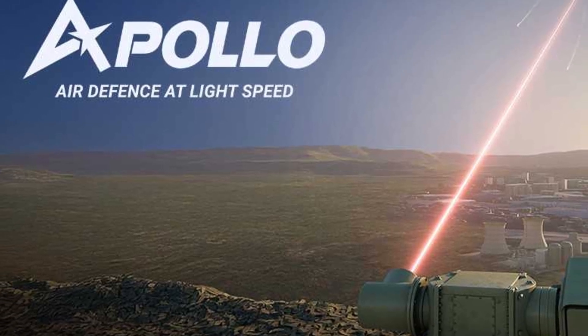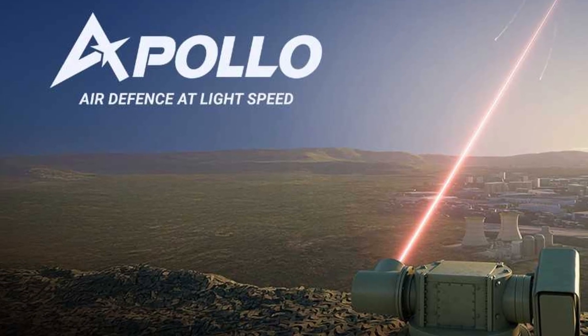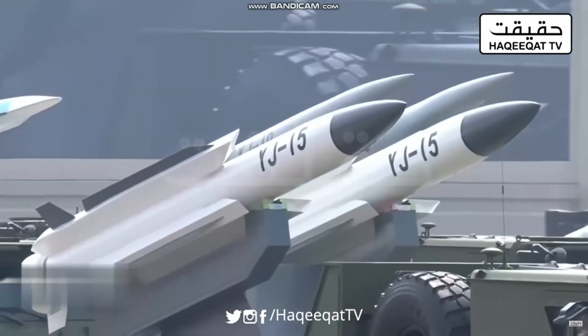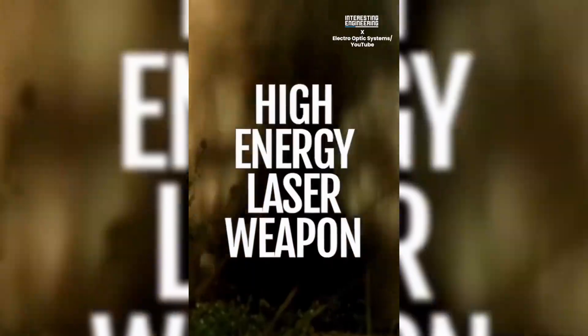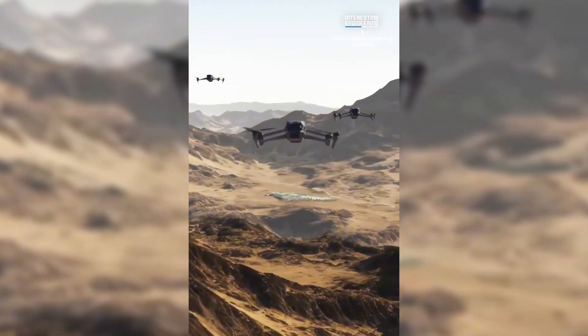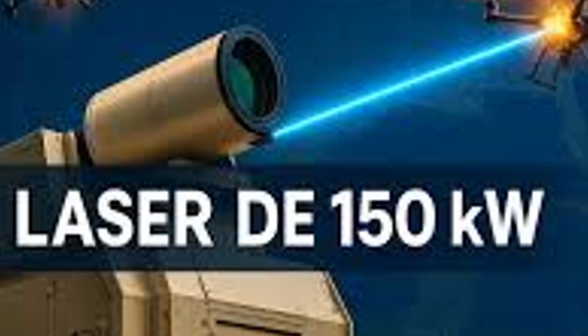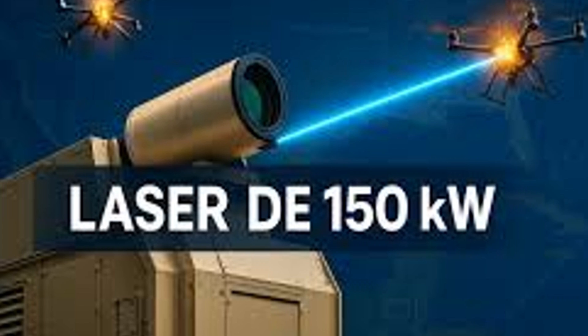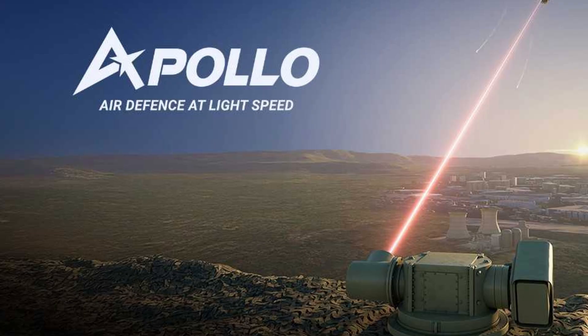We're talking about the Apollo high-energy laser weapon from Australian defense company Electro-Optic Systems, and this thing is an absolute game-changer. Imagine a swarm of 200 enemy drones — a terrifying futuristic nightmare descending on a position to overwhelm traditional defenses. Now imagine a system that can sit there, powered by its own internal battery, and take every single one of them out without ever needing to reload. That's not science fiction anymore. That's Apollo.